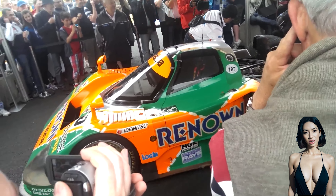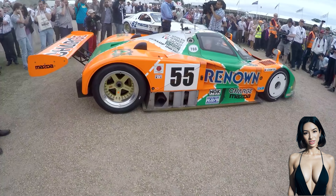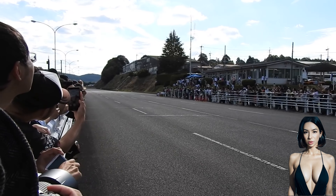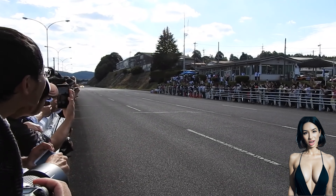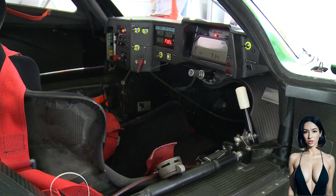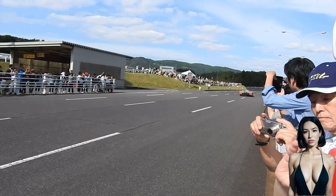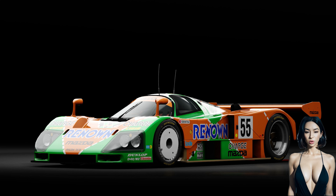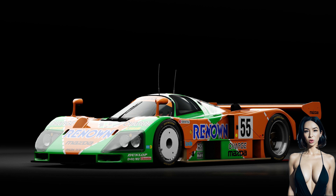The 787B had a sophisticated suspension system with a pull-rod front suspension and a rocker arm rear suspension, with Bilstein dampers used to control the handling. While this technology was advanced in its day, modern race cars have advanced suspension systems with electronic controls. The 787B had a 5-speed manual transmission with reverse gear, whereas modern race cars often use sequential paddle-shift transmissions for faster gear changes.